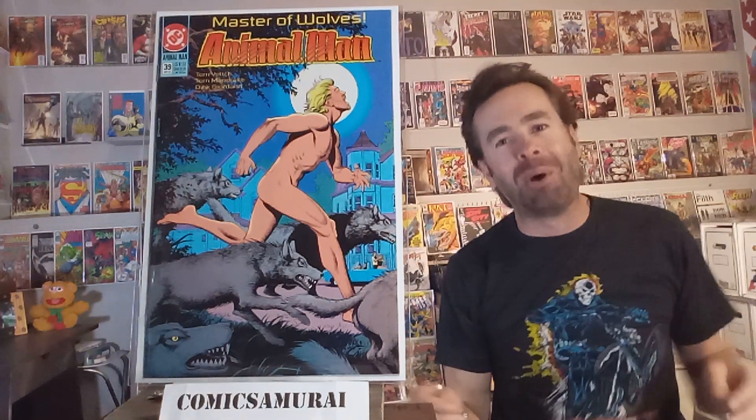Next up, we got Animal Man, number 39. I like to feature Brian Bolland's art a lot of the time. He does such a great job of capturing humor and a little bit of horror in his covers. This one's no exception. There's a little humor with a naked guy running around, but he's howling at the moon, and he's got the halo of the moon around his head. I sure like that one.